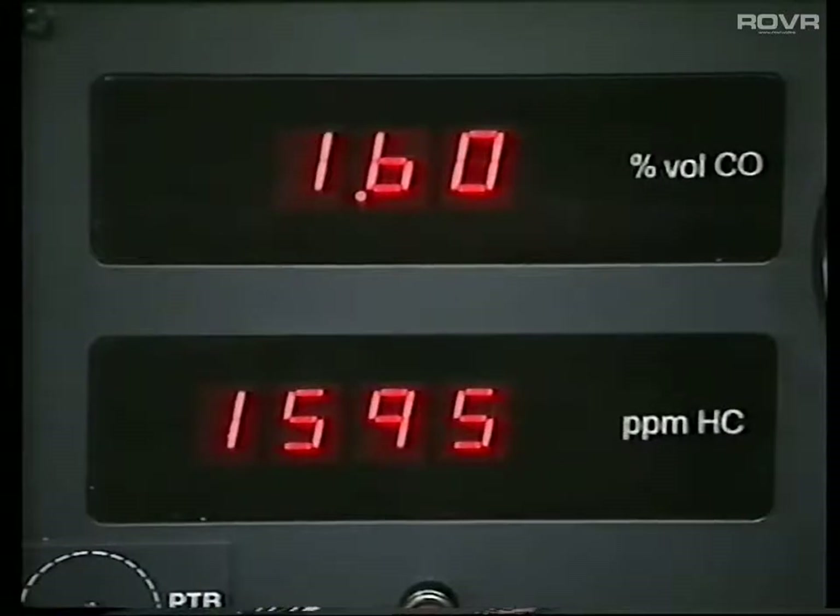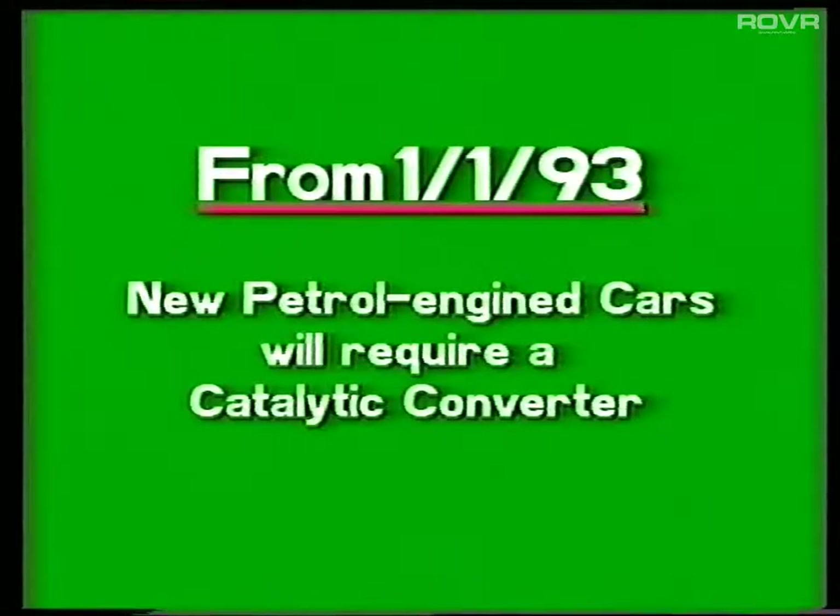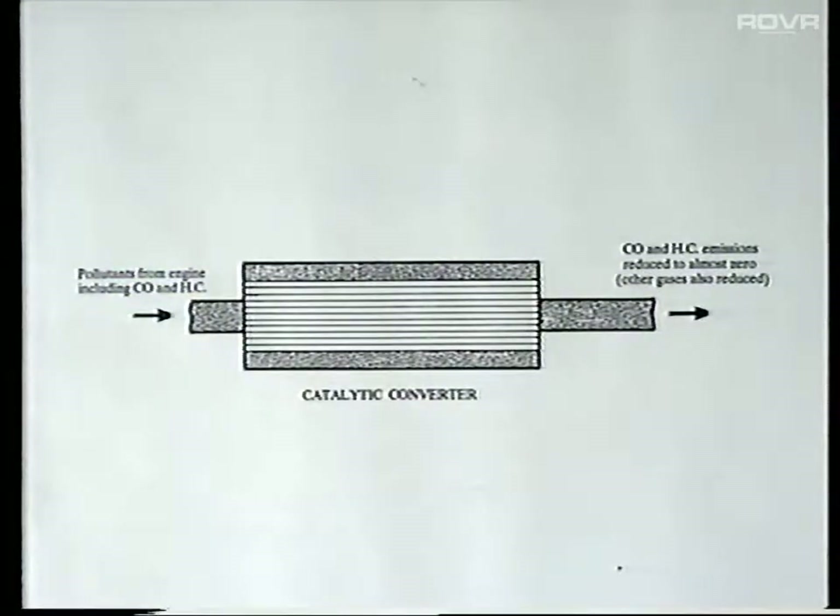It should be remembered that the two gas check as applied to the MOT from November 1991 is only the tip of the iceberg. As from January the 1st 1993, petrol engine vehicles will have to be fitted with a catalytic converter. The catalytic converter and other associated components are fitted to effectively reduce the emissions of the harmful gases — the carbon monoxide and the hydrocarbons.